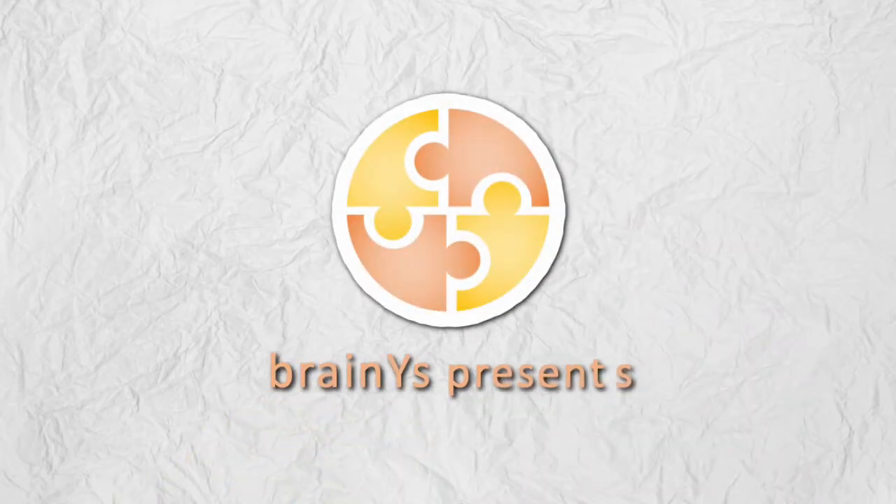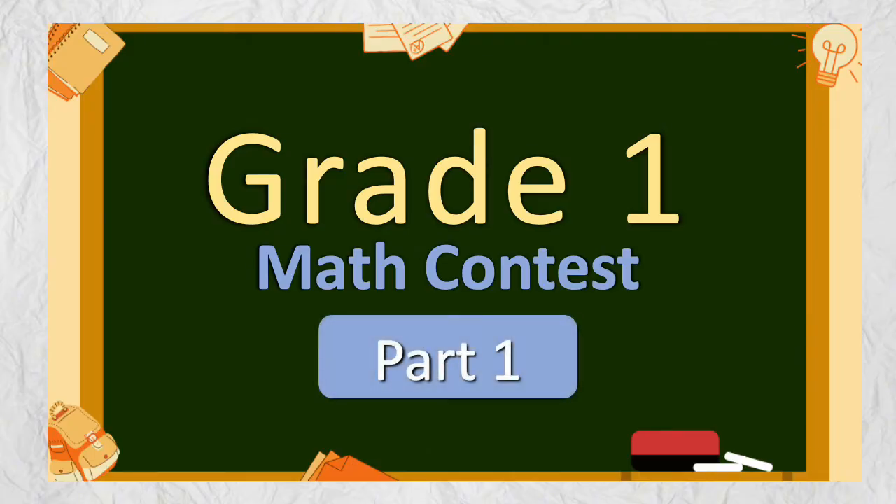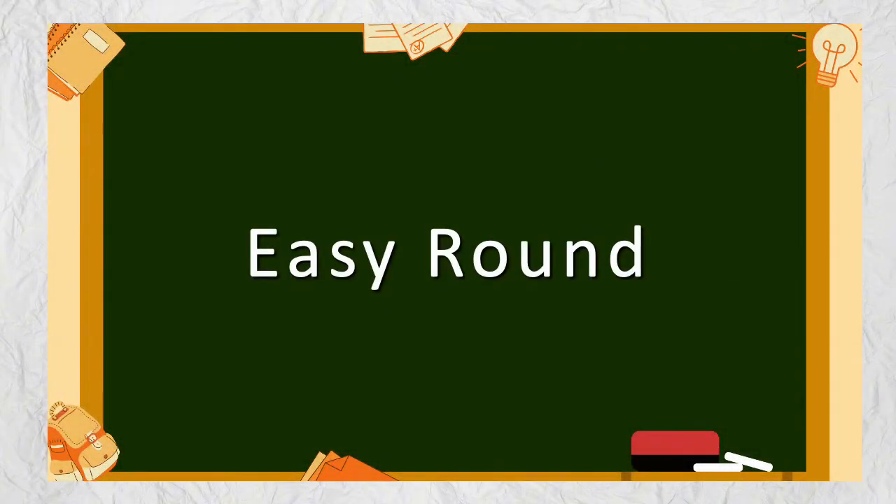BrainWise presents Grade 1 Math Contest Part 1. Easy Round.